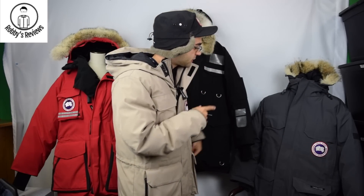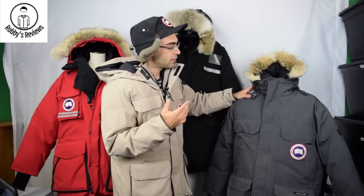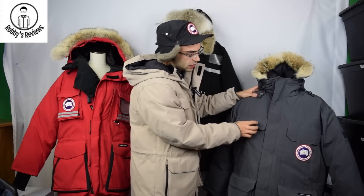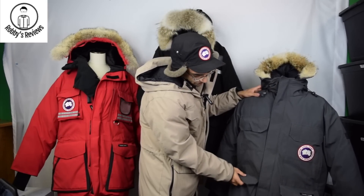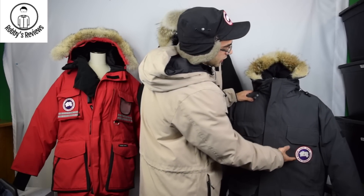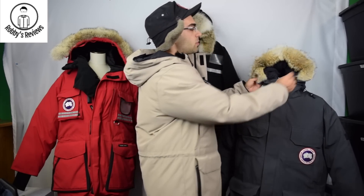Next up is the Expedition parka. The differences with this jacket are that it's a little less extreme — fewer bells and whistles, but you still have lots of pockets: two outer pockets, hand-warmer pockets underneath, drop-down pockets, and a pocket on the side. Inside the jacket there's a snow bib and a large Canada Goose patch. It has a noticeably smaller fur ruff, and on the Expedition the fur ruff is not removable.